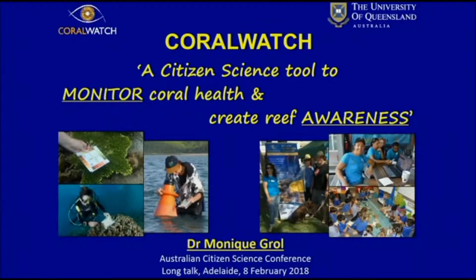Thank you for coming. I'm the first speaker in this Engaging Citizens session. My name is Monique. I'm one of the two project managers of Coral Watch, which is a global, worldwide program. We're based at the University of Queensland in Brisbane. I'd like to talk about Coral Watch as a citizen science tool to monitor coral health but also create reef awareness.